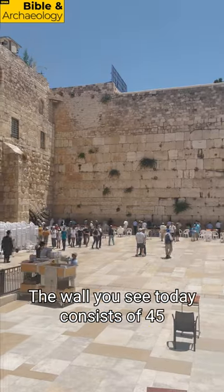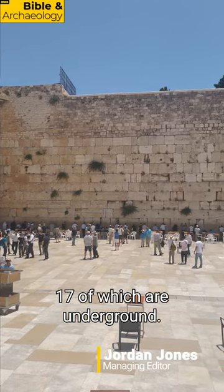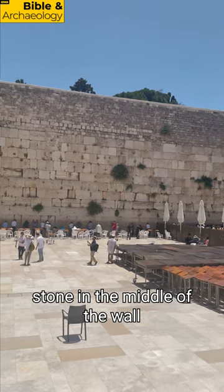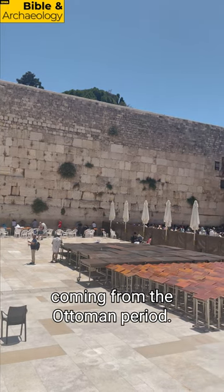I'm here at the Western Wall. The wall you see today consists of 45 courses of stone, 17 of which are underground. Only the lower courses made from the large 15-foot blocks are a part of Herod's retaining wall, with the medium-sized stone in the middle of the wall dating to the Umayyad period, and the smaller courses at the top coming from the Ottoman period.